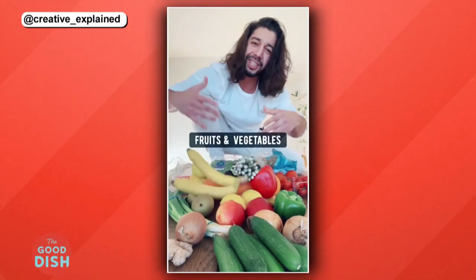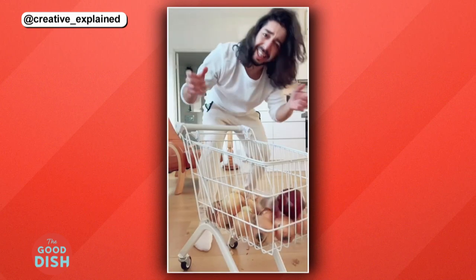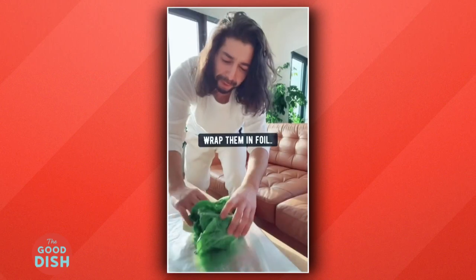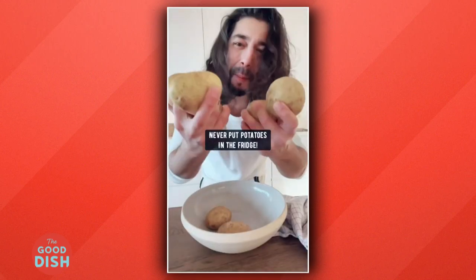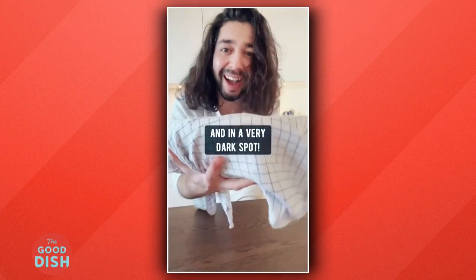If you buy fruits and vegetables and want to store them and make them last even longer: onions, garlic, and shallots, keep them outside of the fridge in a dry, cool area. Lettuce, wrap them in foil, stick them in the fridge and they'll be fresh for 30 days. Never put potatoes in the fridge — it'll turn their starch into sugar. Place them somewhere cool, dry, and in a very dark spot.